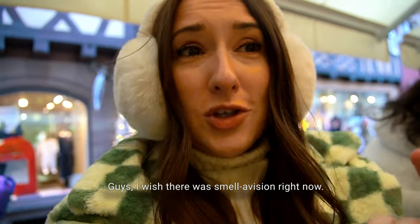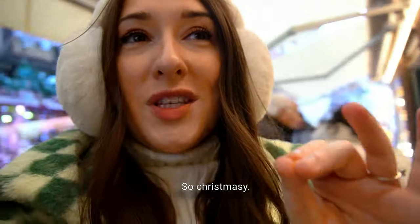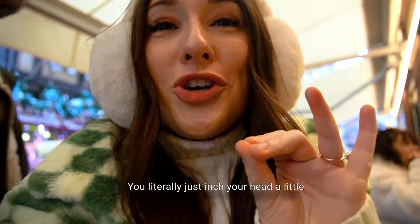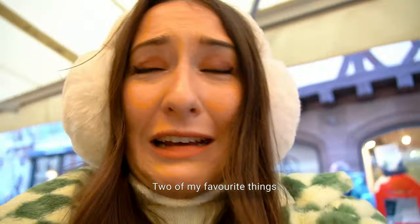I wish there was smell-o-vision right now. We've just walked past this French bakery and they're selling everything — they've got éclairs, some biscuits. It's so Christmassy. You literally just push your head a little bit closer and you can smell the calories. It smells so good, like butter and sugar — two of my favourite tastes.